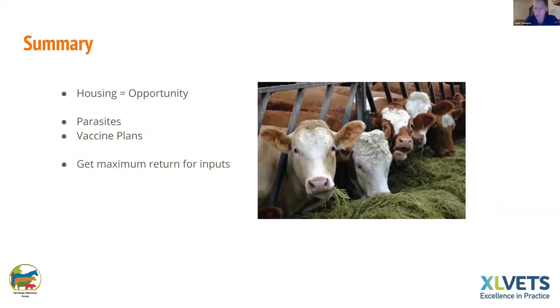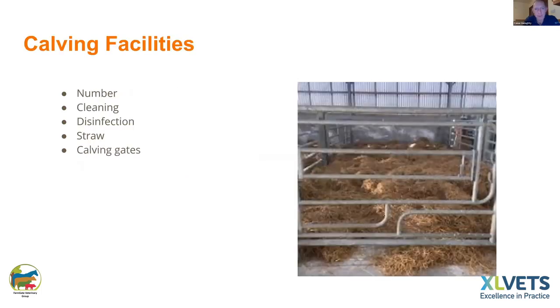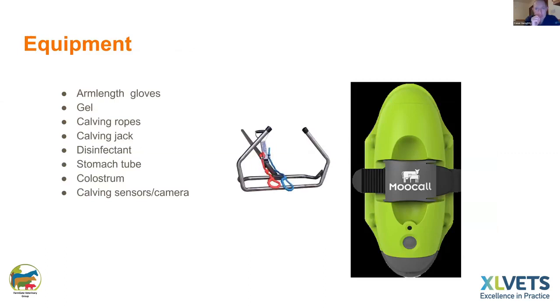In summary, housing is an opportunity to get things right pre-calving: get your body condition score right, your parasite control right, your vaccine plans right, and get everything lined up for when things start happening, usually around the 1st of February. As calving nears, turn your attention to calving facilities — make sure they're clean and disinfected, especially if you had crypto, rotavirus, or coccidiosis last year. You need plenty of straw. Calving gates are very important, especially for suckler cows. Make sure you have gloves, gel, ropes, a working jack, stomach tube, spare colostrum, and that cameras and sensors are working.